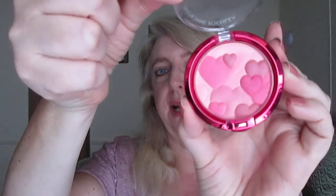Next up is the Physicians Formula Happy Mood Boosting Blush in the color Rose. It has a really pretty pattern on it and is extremely pigmented — closer to a high-end blush in terms of pigmentation. When you swirl the colors together it's a pretty deep rose, so between the depth of shade and the pigmentation you do have to be careful when applying it, but it's really pretty and I like it a lot.